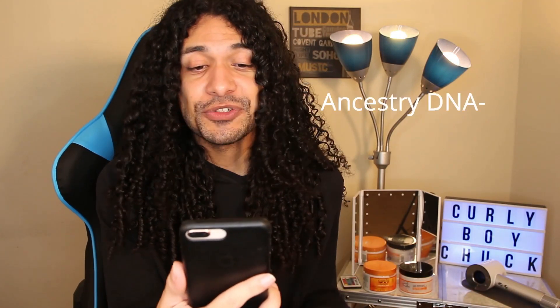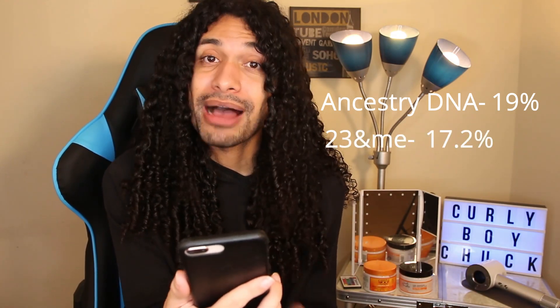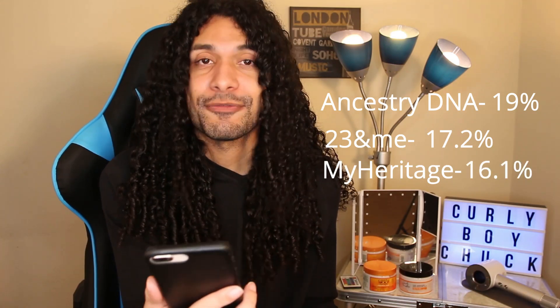Now it's time for Sub-Saharan African. For AncestryDNA, I am 19% African. On 23andMe, I am 17.2% African. And on MyHeritage, I am 16.1% African. That's pretty much more closely matched than the other percentages — I'm pretty much 16 to 17% Sub-Saharan African.